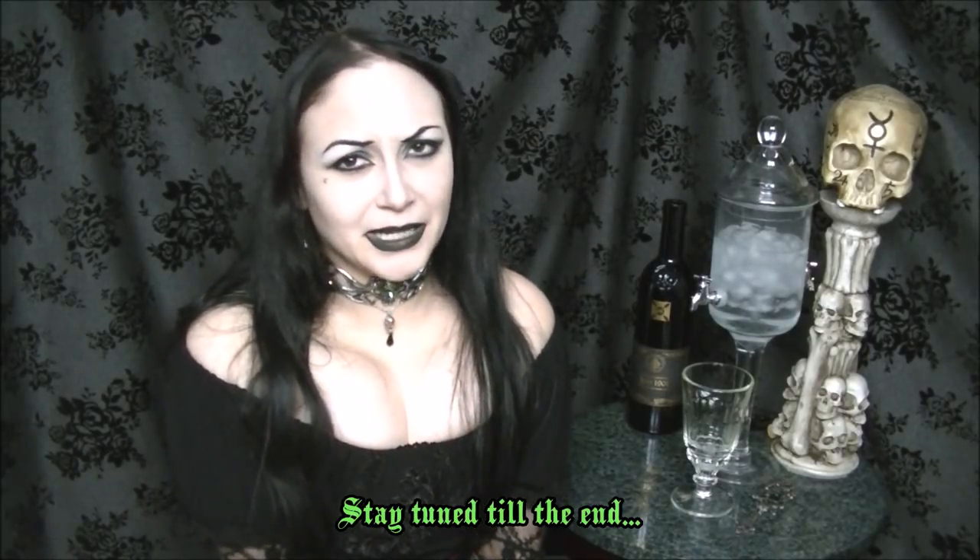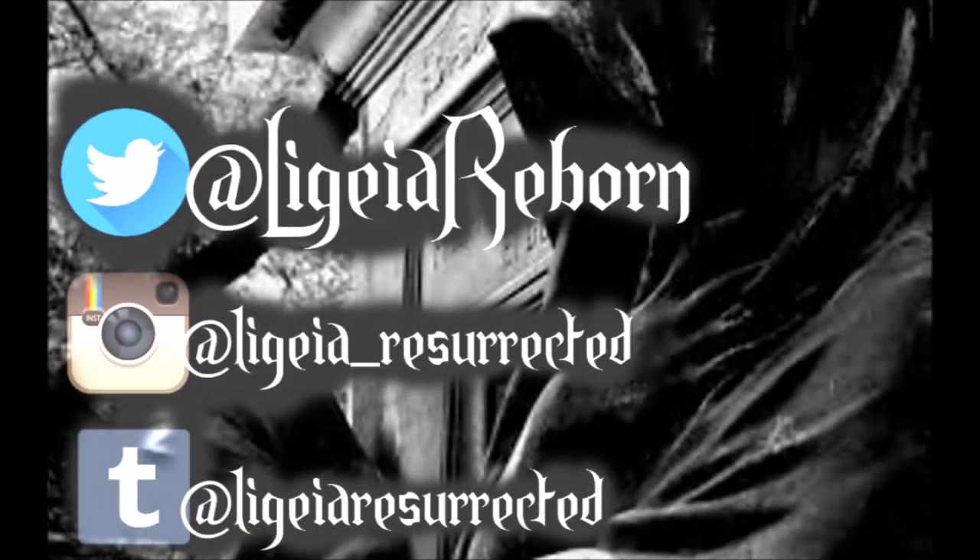Subscribe to my channel if you haven't already for more videos on 19th century gothic stuff, because it rocks. I will see you guys later. Bye! I'm not even drunk yet.